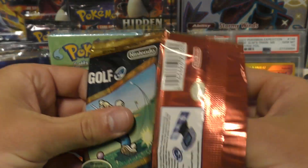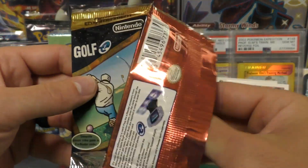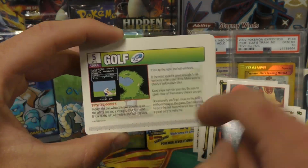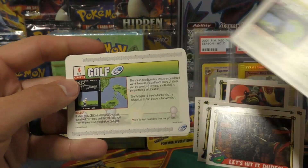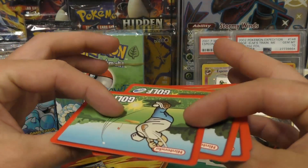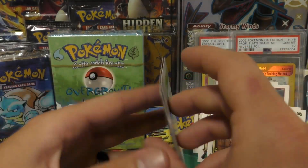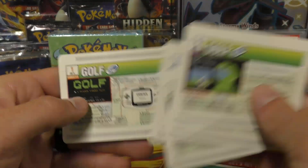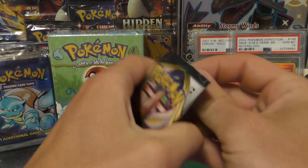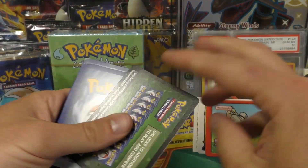I wonder if these e-reader cards will scan to my Nintendo e-reader — I imagine they should, it's got the Nintendo branding. Golf — oh yeah, look at that, you've got the little e-reader barcode. Got number five, four, three, two, one — must have been a full set. Kind of reminds me of Cyber Tiger on PlayStation. Hopefully that's not a bad sign.